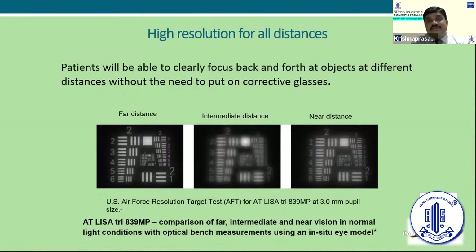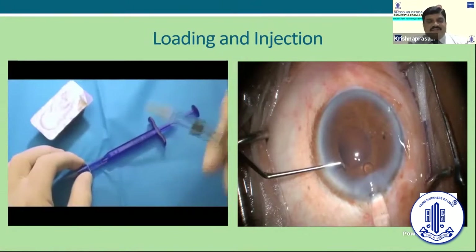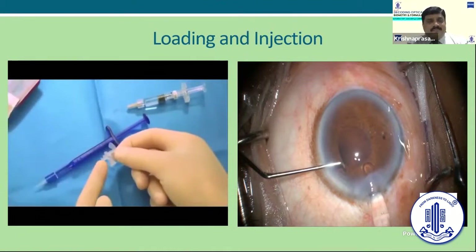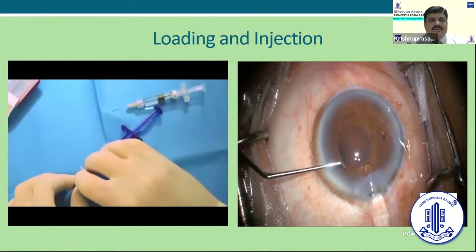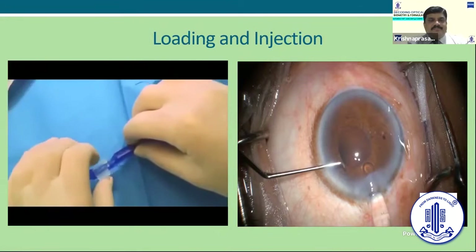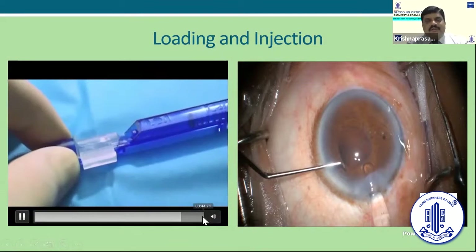When talking about high resolution at all distances, patients are immediately able to clearly focus back when switching from distance to near objects — this is a great advantage. Far, intermediate, and near distance are much better compared to any other lens on the market. Coming to the loading system, these lenses come with something called the Bluemix injector — a totally pre-loaded system and the easiest lens to implant. You press it until you get the click sound, remove the lock, fill the cartridge with some viscoelastic, and proceed with the injecting system.